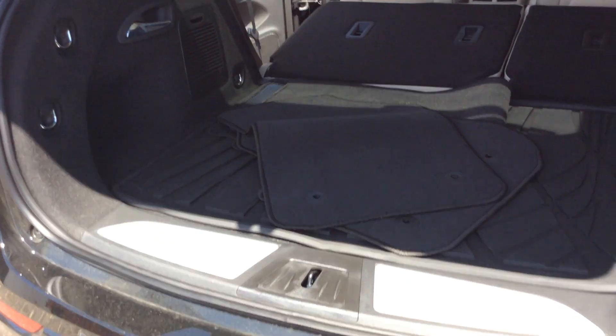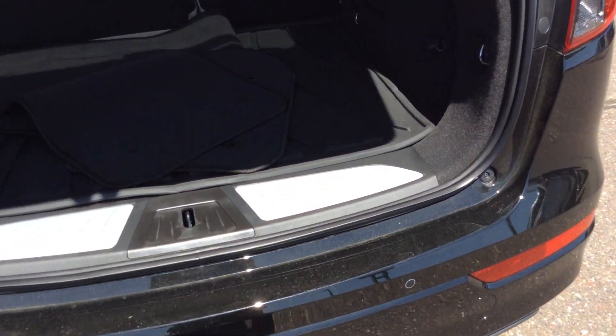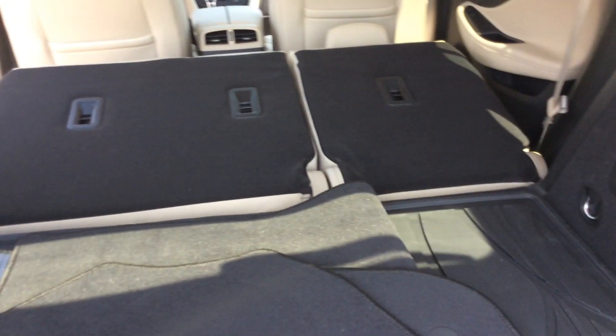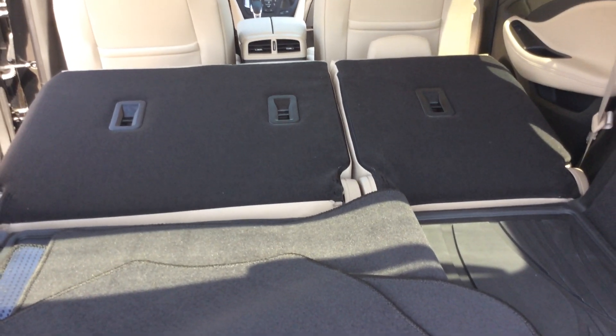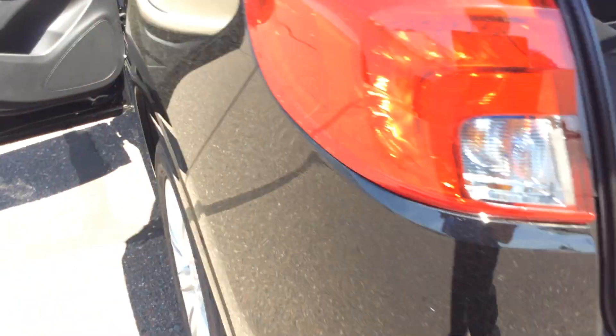As we start to go around to the back of the vehicle, this vehicle does have rear park assist, rear cross traffic alert, and a power liftgate. Another nice feature — these handles in the back here will allow you to pull them and fold the back seats down. So if you are carrying larger items, you have that ability right from the back end. There is some connectivity back here, and also a lot of tie-downs, so if you are trying to secure something in this vehicle, you most certainly can do it.